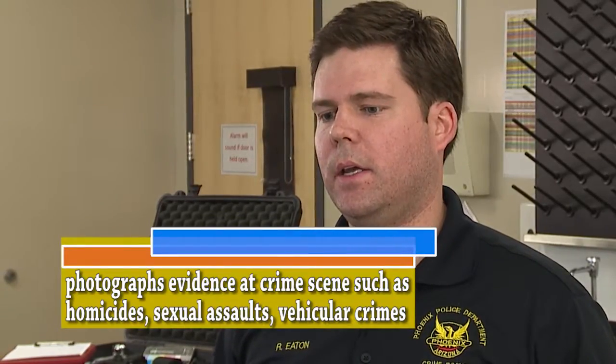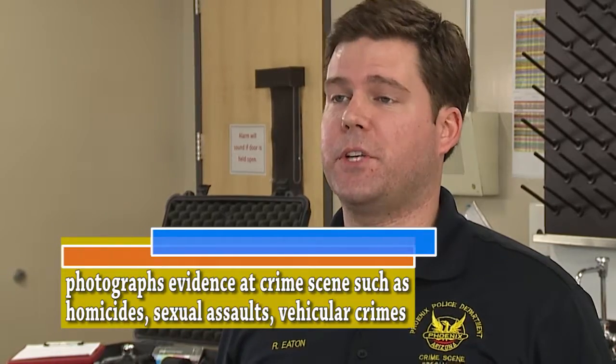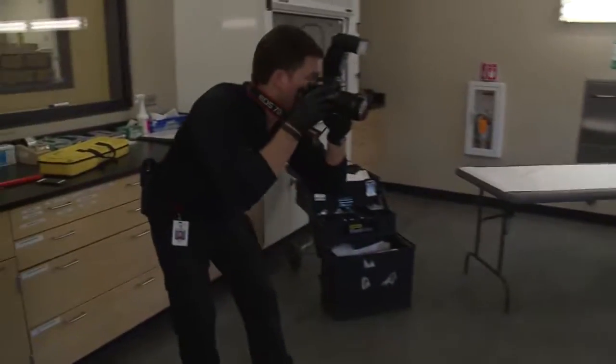I have always had a love and a passion for photography. Photography is the backbone of what we do — we do that at every single scene.